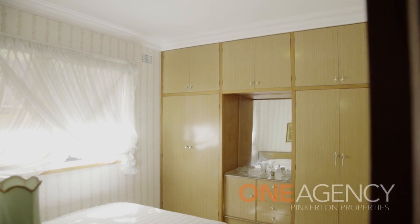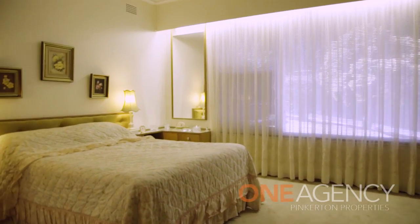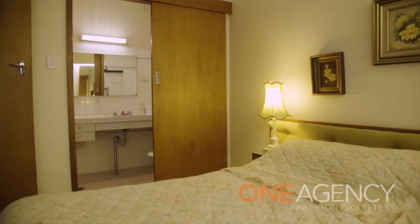Both the master bedroom and the second bedroom are double in size and have large built-in wardrobes. The surprise in a house of this era is that the master has an ensuite.